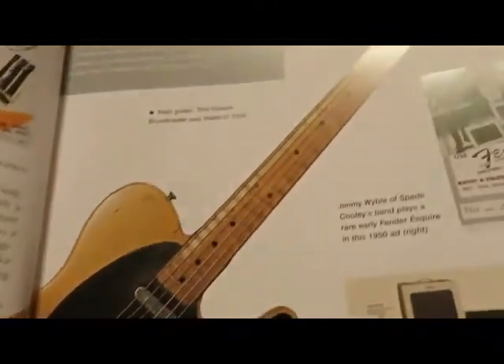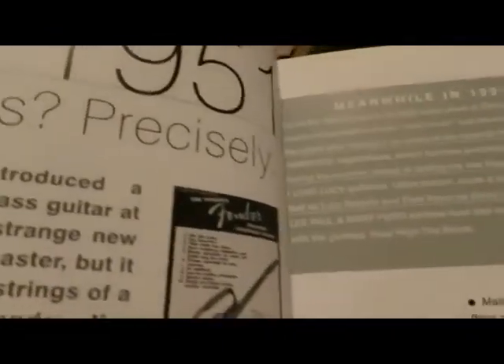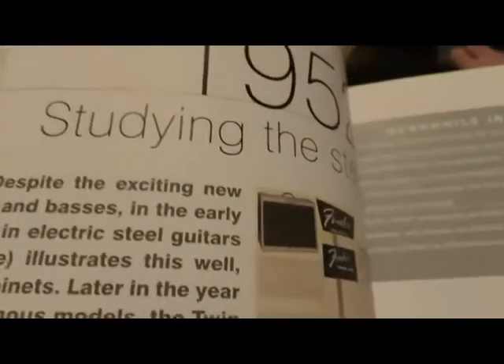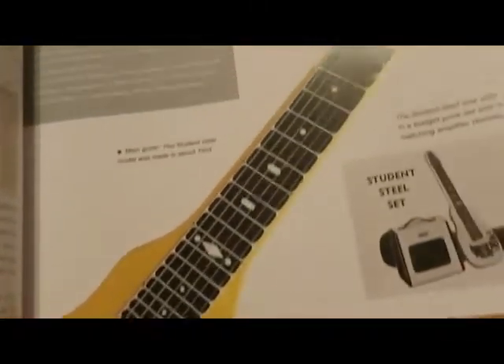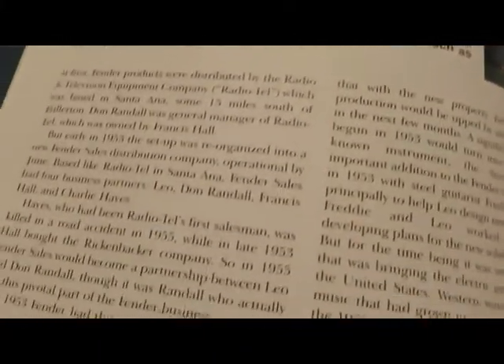They ended up changing it to the Telecaster after a lawsuit. The book also goes through their basses, the different types of guitars they had, signature models like Kurt Cobain's signature model, as well as other people's signature models.